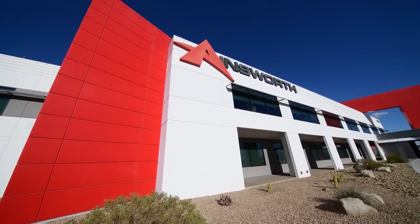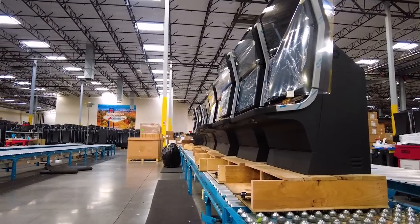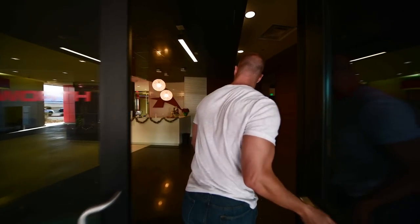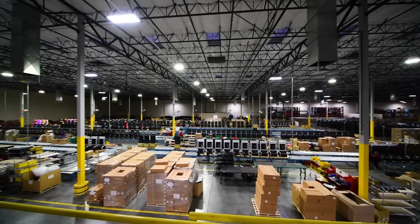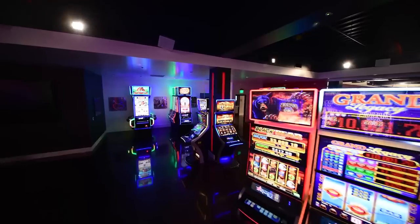Just a short drive from the Las Vegas Strip is a warehouse that produces over 5,000 slot machines a year. This $40 million building is the headquarters of Ainsworth Gaming Technology, the fifth largest gaming manufacturer in the country. This company owns several popular slots like Quickspin, Grand Legacy, and Thundercash.